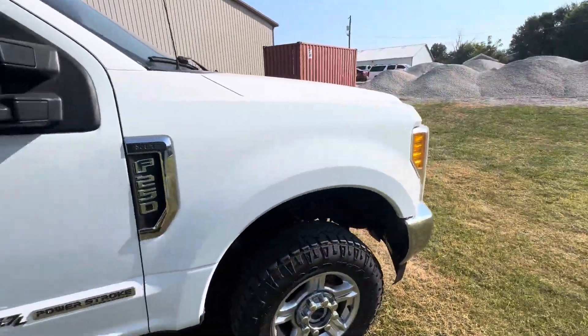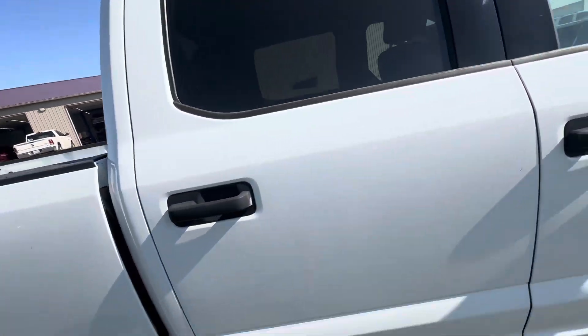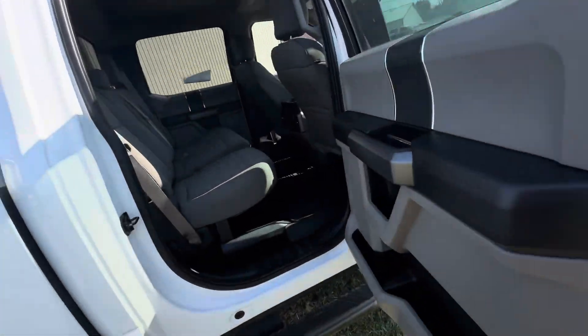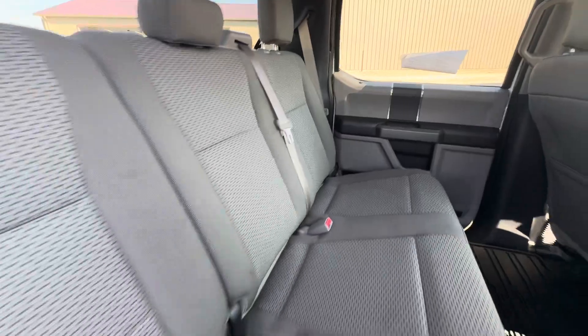I don't see any damage over here. Everything looks clean. Back door's clean as well. No damage or anything. Back seat's clean, no damage or anything like that.